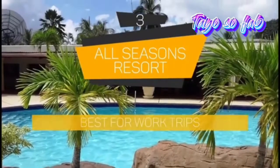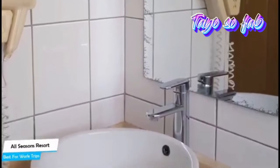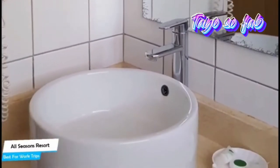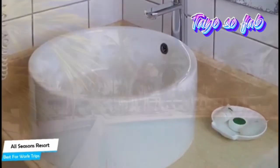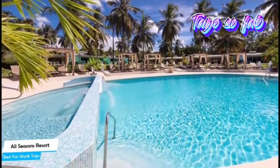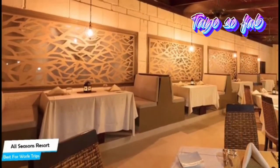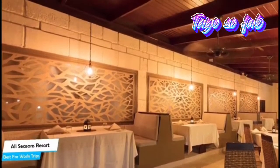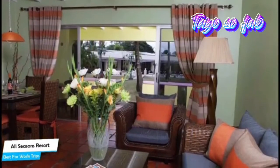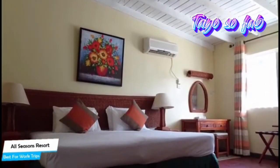Number 3: All Seasons Resort — Best for Work Trips. If you're traveling for work or a business meeting, you need a hotel that's easy to access, has a good location, and has meeting areas and a very comfortable bed at the end of the day. The All Seasons Resort is a family-friendly apart hotel with outdoor pool near Sandy Lane Beach, located 4.8 kilometers from the center of St. James. Nearby attractions include Best of Barbados Gift Shop at 0.5 miles, Whole Town Beach at 0.6 miles, and Lime Grove Cinemas at 0.6 miles.